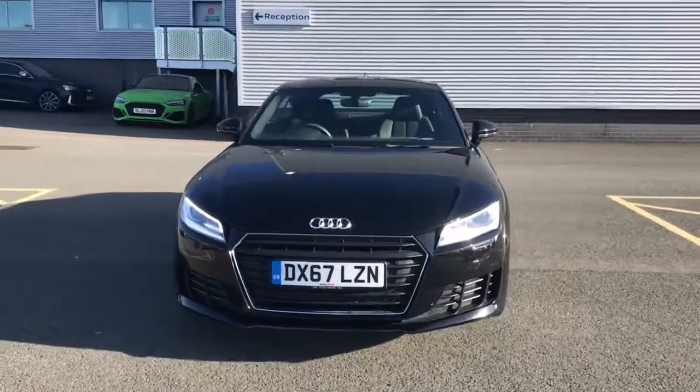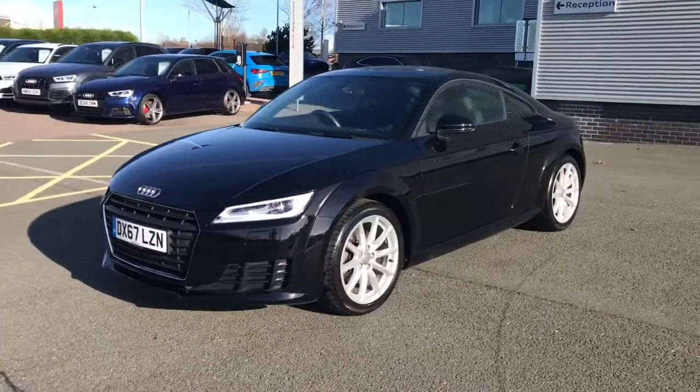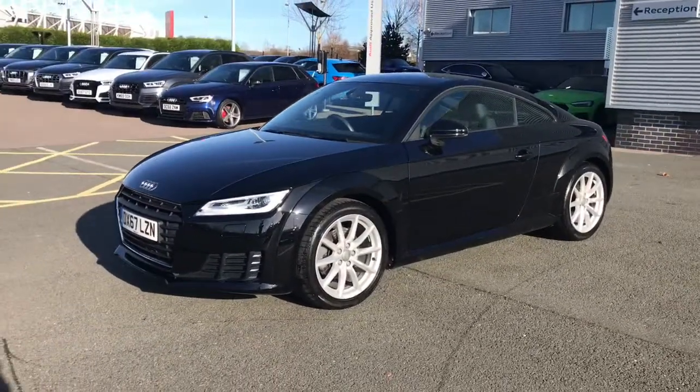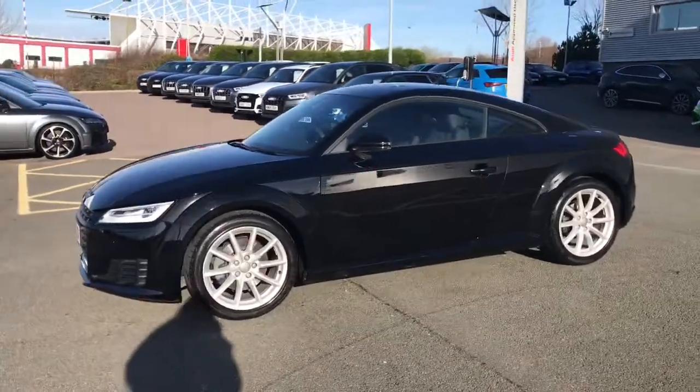Hello and welcome to Stoke Audi. Here we have an approved used Audi TT Coupe Sport with the 1.5 litre TFSI 180 PS engine and the 6 speed manual gearbox.